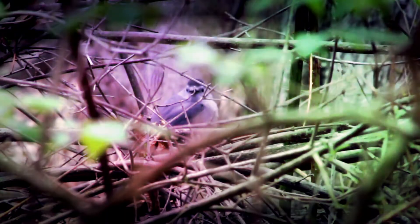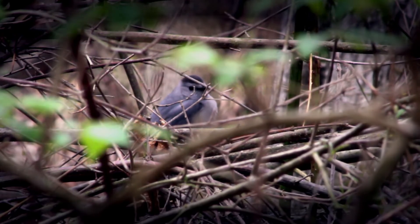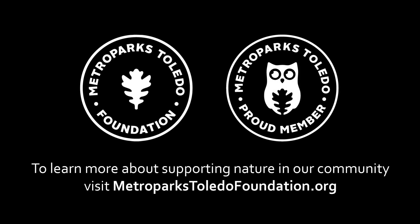That's how you use your Merlin Bird ID. It's a great resource for birding, especially this time of year when the birds are really out. We've got spring migration going on and lots of birds are really active. So get outside, try this app, and happy birding. Bye bye.